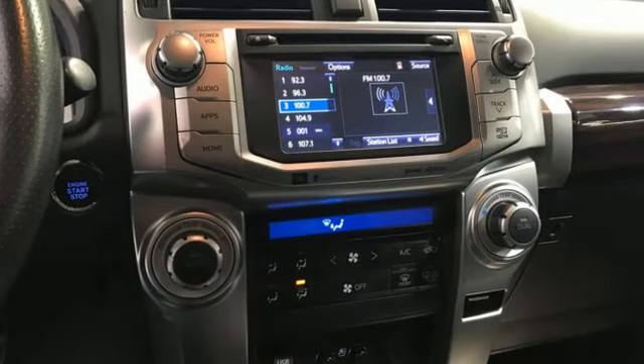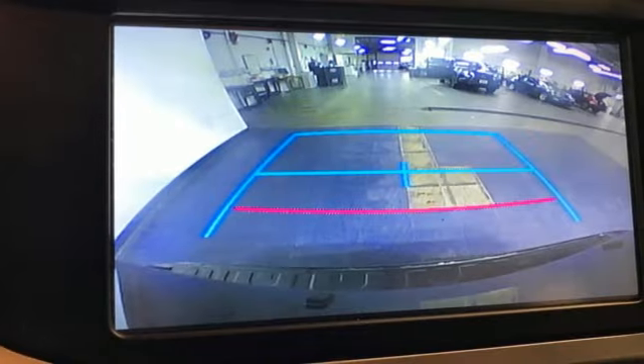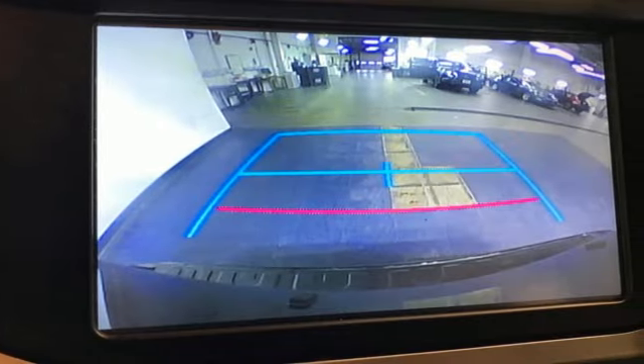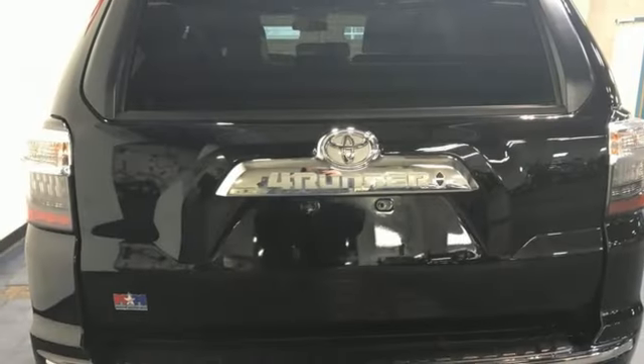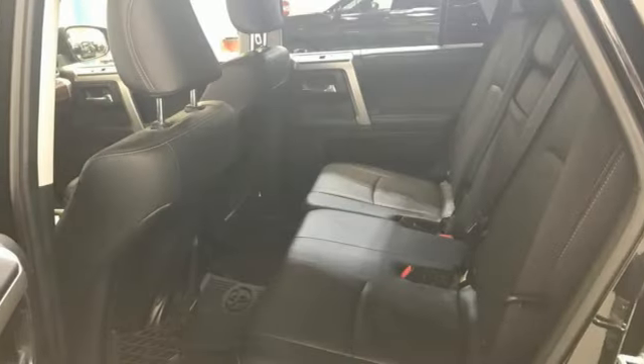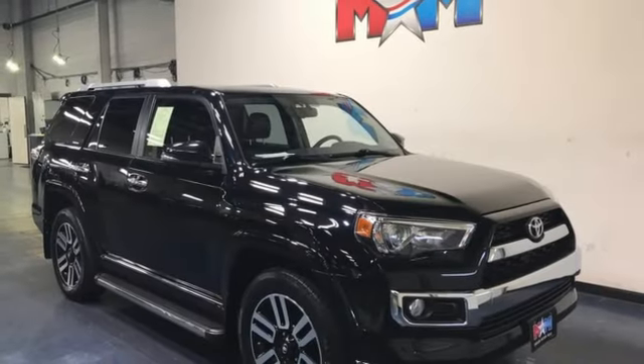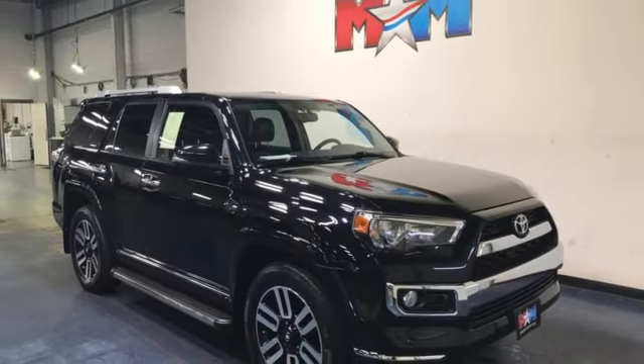V6 engine, front heated bucket seats, integrated navigation system with voice activation, auto dimming rear view mirror, manual tilting steering column, Entune, Bluetooth wireless audio streaming, trailer hitch receiver, Bluetooth, and automatic transmission. Stop in for a test drive and make it yours today.